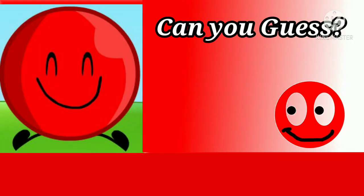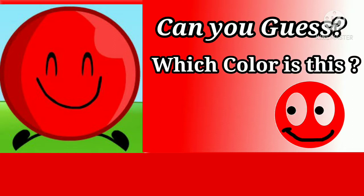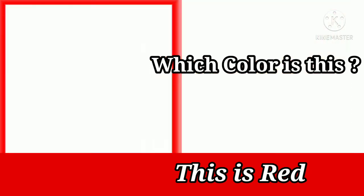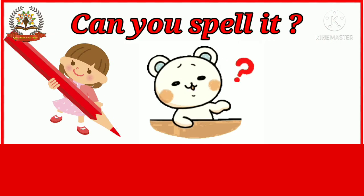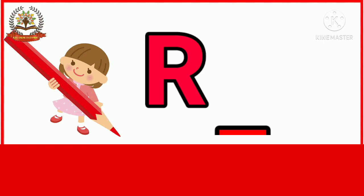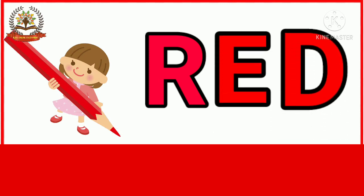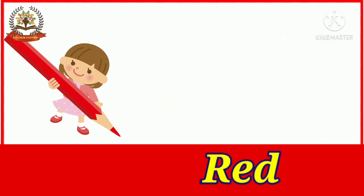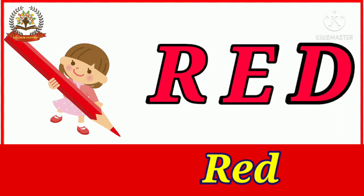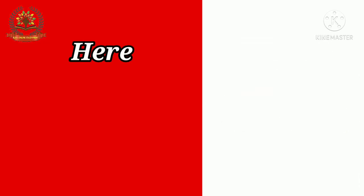Children, can you guess which color is this? Yes, this is red color. That's good, you did well. Can you spell it? Yes: R-E-D, red. Once again: R-E-D, red. Good job, children!